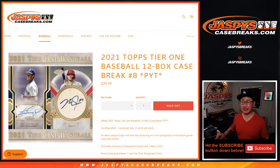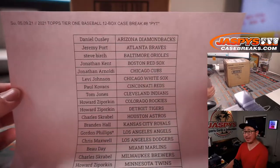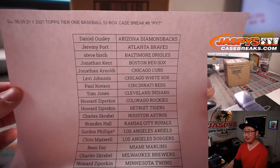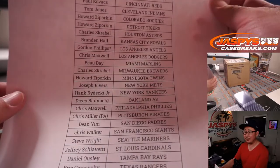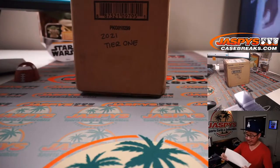Hi everyone, Joe for JaspysCaseBreaks.com. Happy Sunday, coming at you with 2021 Topps Tier 1 Baseball — 12-box, pick your team, number 8 from JaspysCaseBreaks.com. A very big thanks to all of these wonderful people for filling this up straight up, no fillers or nothing on a Sunday night. Thanks everybody for getting in, appreciate it.